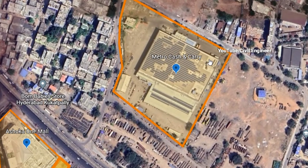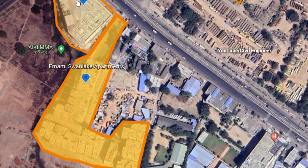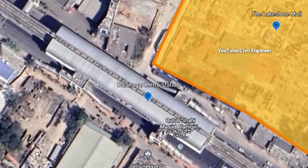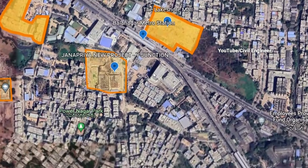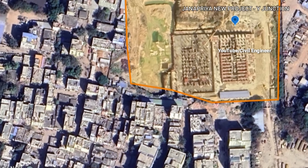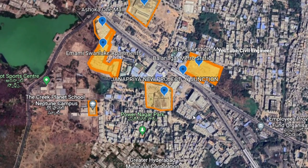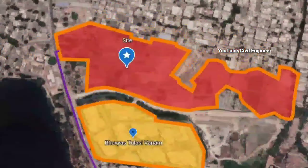There is a Metro Cache and Carry here, as well as Ashoka One Mall. There is also a Swan Lake apartment and Lake Shore Mall nearby. There is also a project at Genpact and Y Junction, and Creek Planet School is also here. Overall, there is a lot of development and connectivity in this area.